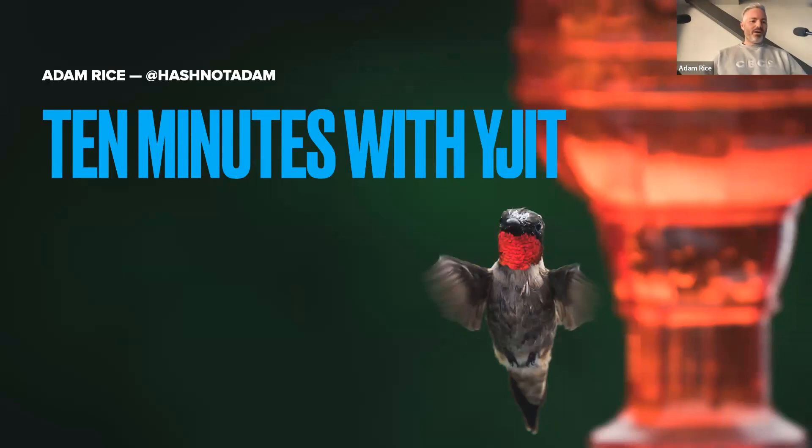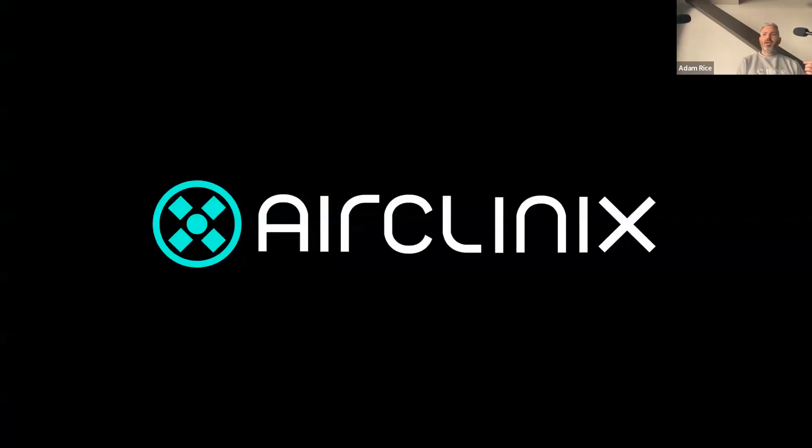I'm Adam. For those who don't know me, I have been an engineer for about two decades — maybe about half of that time in Ruby. I'm currently at Air Clinics, a next-generation clinical platform built by the healthcare community to run tomorrow's home visit, telehealth, and clinic health services. I genuinely believe in the company vision, so watch this space.